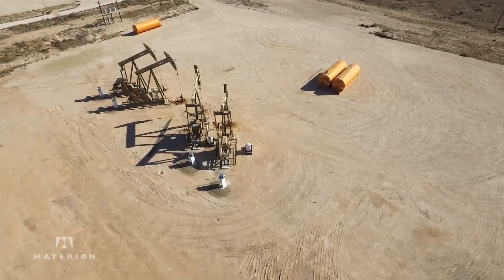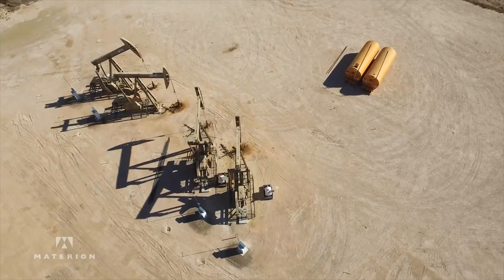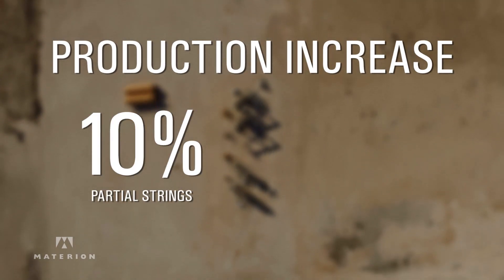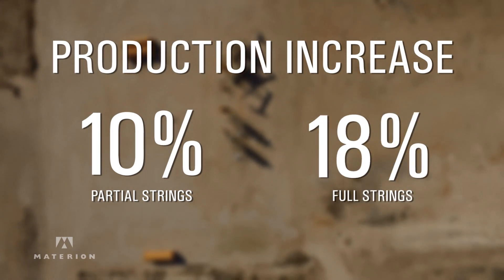Currently Garner Pump and Supply has multiple operators that are running the ToughMac coupling. Several of the operators have reported back to me that they're seeing as much as 10% production increase in the partial strings that they've installed, and seeing as much as 18% within the full strings that they've installed.